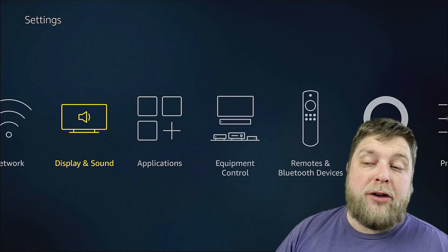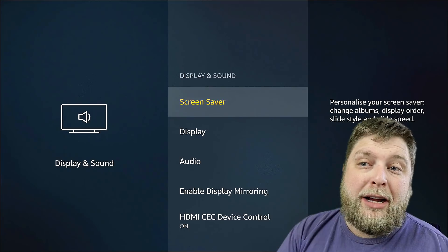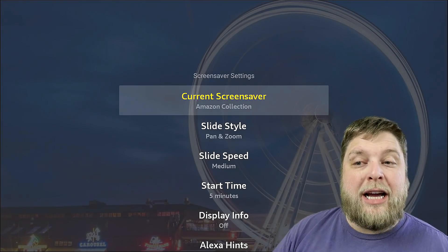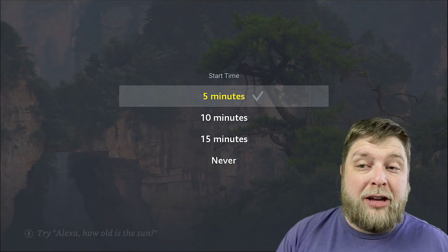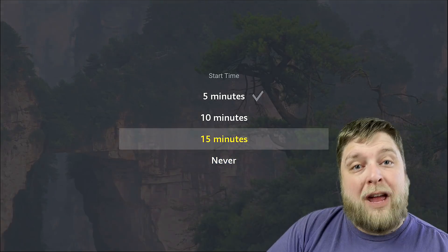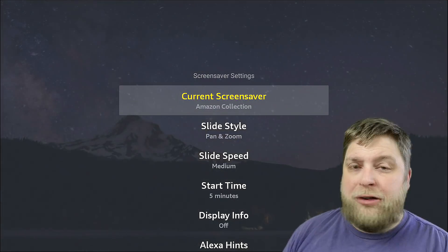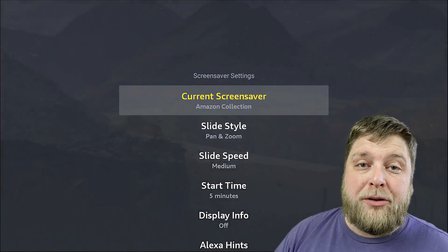If we go across to Display and Sound, you're going to see a few different options. If you click on Screen Saver, you've got the ability to change how they look, how they pan across, how they change. But you can actually turn these off — if it does annoy you how it keeps going to a screen saver then into Sleep Mode, you can click on Never or extend the time. You can also change the images shown to your own images using the Amazon Photos app, so if you want to make it more personalized, that's also an option.